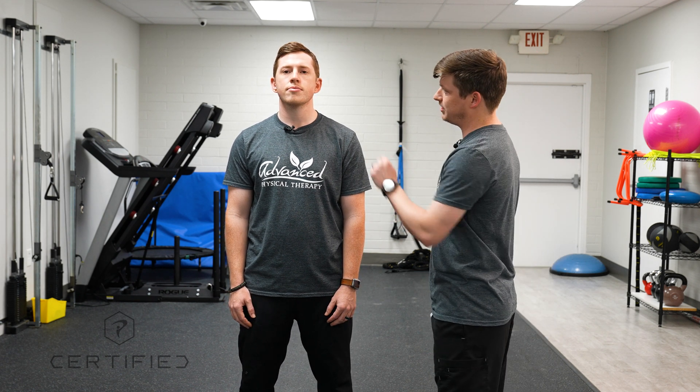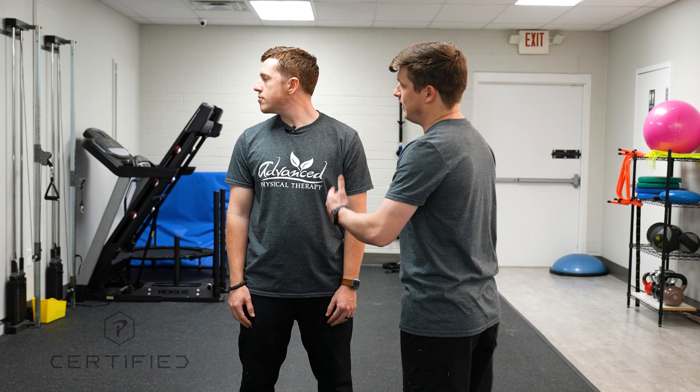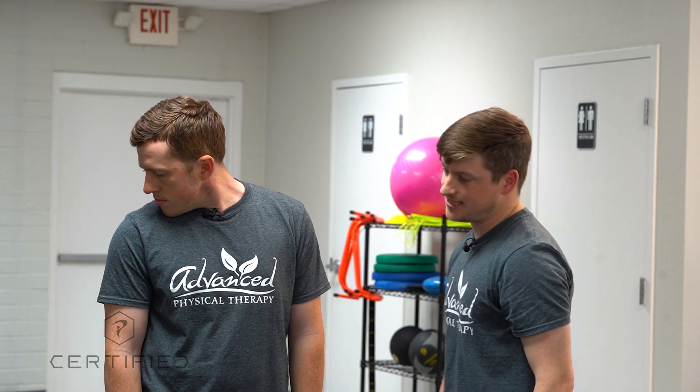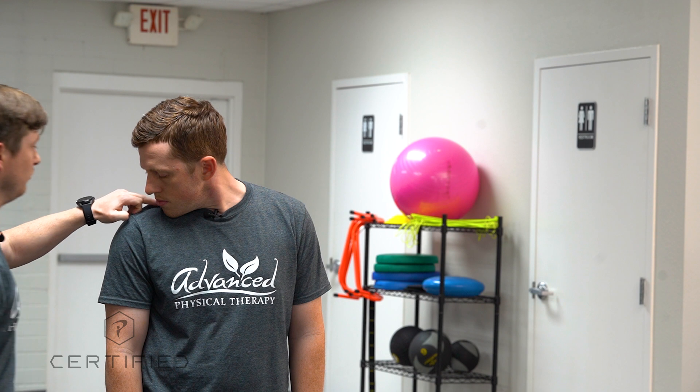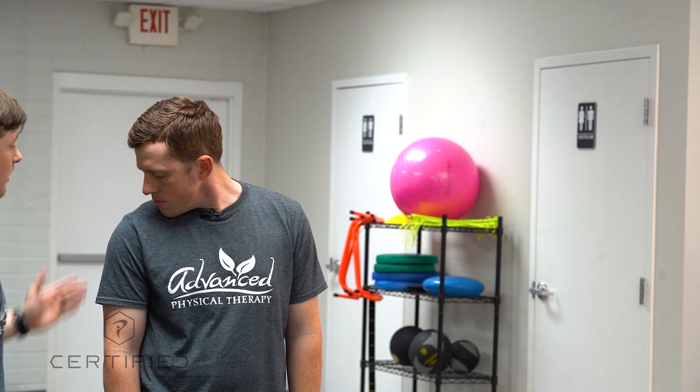What I'm going to have Hayden do is, keeping his mouth closed, rotate his head to the right as far as he can. I'm making sure he doesn't extend or flex too far forward, and what I'm checking to see when he brings his chin down is whether he is at the mid-clavicular level. Hayden is clearly at the mid-clavicle, so he's proficient in that. Now I'm going to have him rotate to the left.